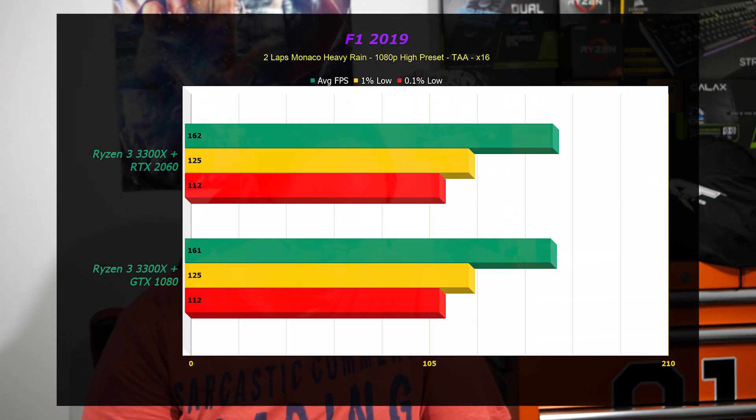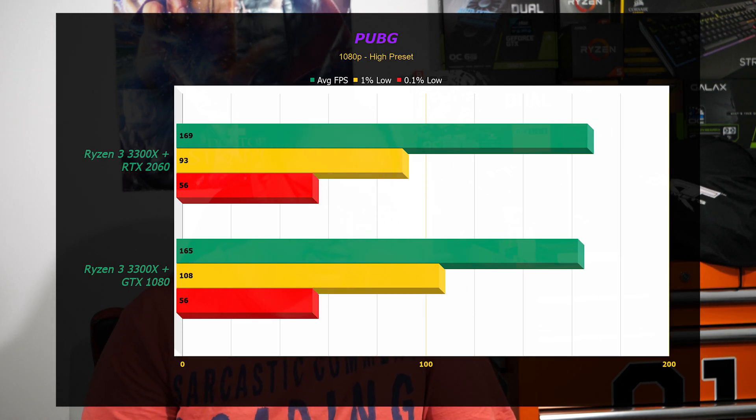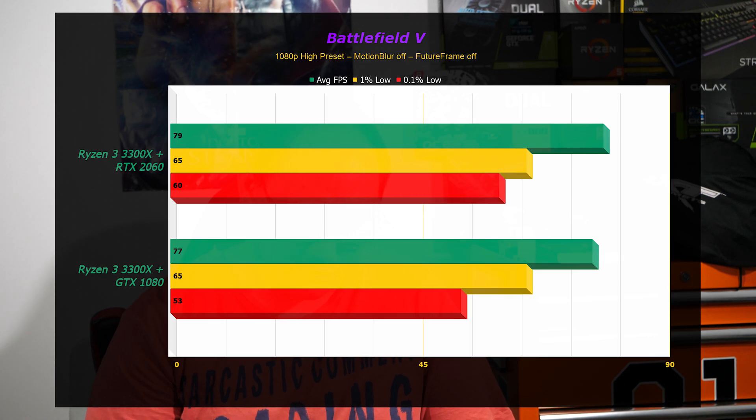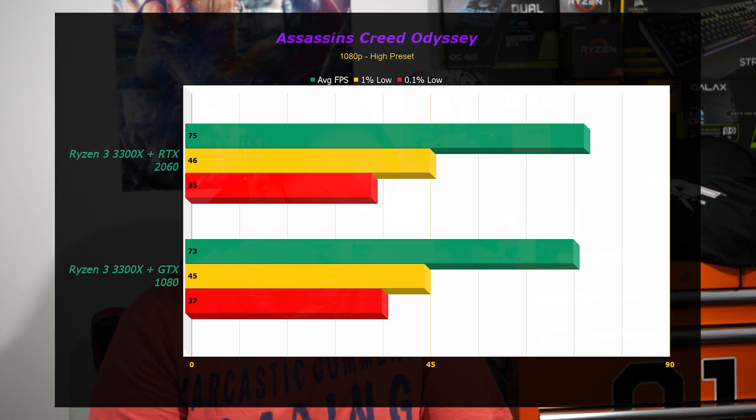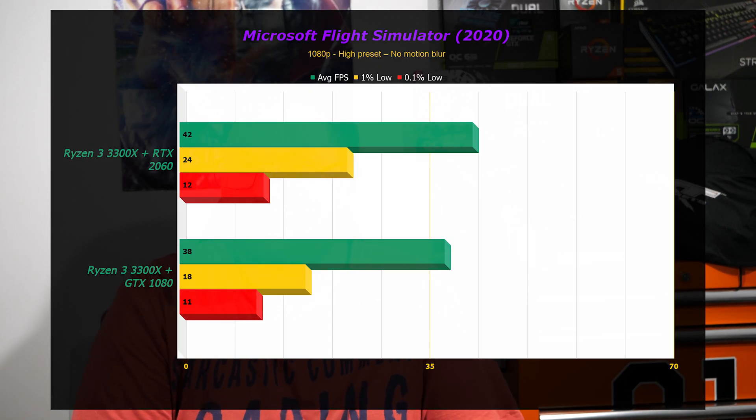F1 2019, GTA 5, PUBG, Apex Legends, Battlefield 5, Assassin's Creed Odyssey, Far Cry New Dawn, Ghost Recon Breakpoint — we'll pause here. This was the only other game that showed any minor difference, and it was a victory to the 2060 by four frames per second on average. It was 42 fps versus 38 fps — technically a 5% margin, but given those numbers I'd say we're within margin of error territory. Minor victory to the 2060.